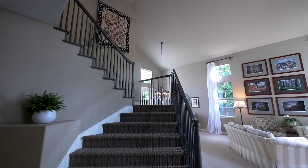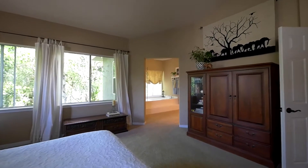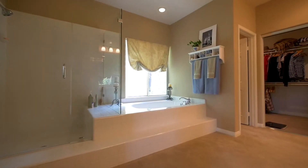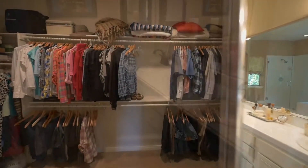Up the carpeted stairs are four bedrooms, including the spacious master bedroom that feels like you're in a treehouse, thanks to the cathedral ceilings and the views of the leafy trees peeking through the numerous dual pane windows. The master bathroom has a large stand-up shower, a bathtub made for bubble baths while peering into the backyard, and an oversized walk-in closet.